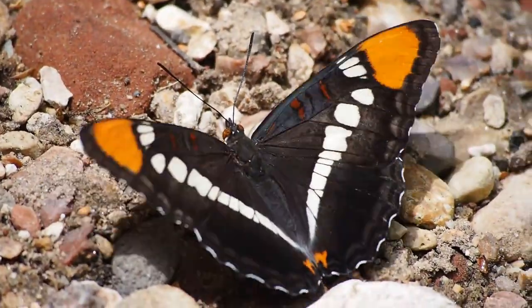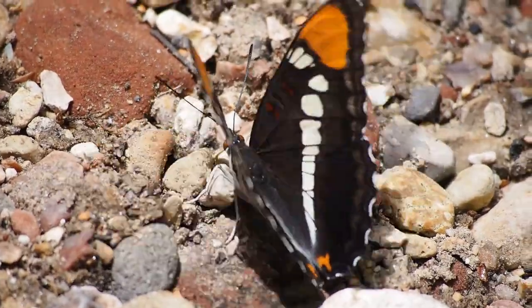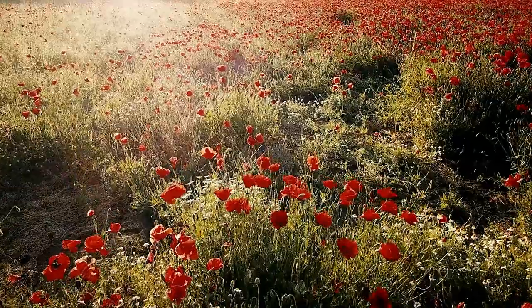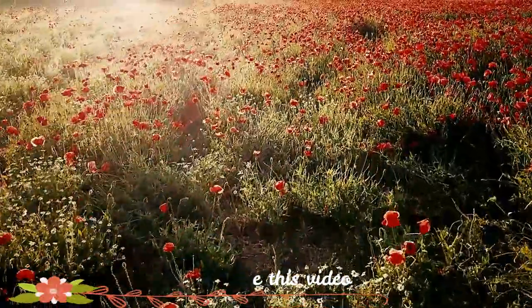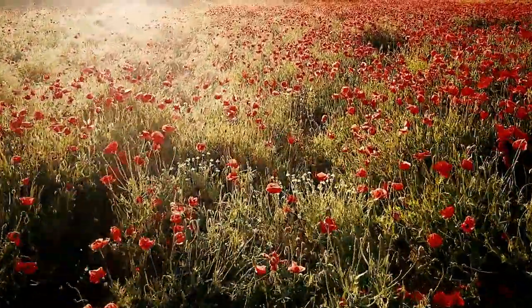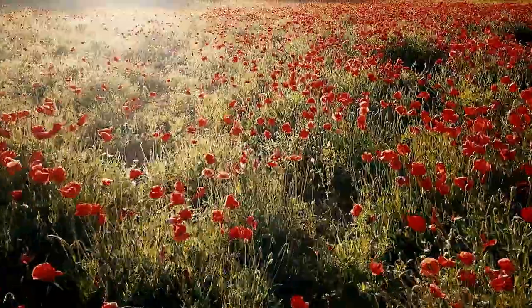All you have to do is count butterflies for 15 minutes on a sunny day. Share this video with your friends so we can save more butterflies. Also consider liking and subscribing to the channel if you love nature and butterflies.